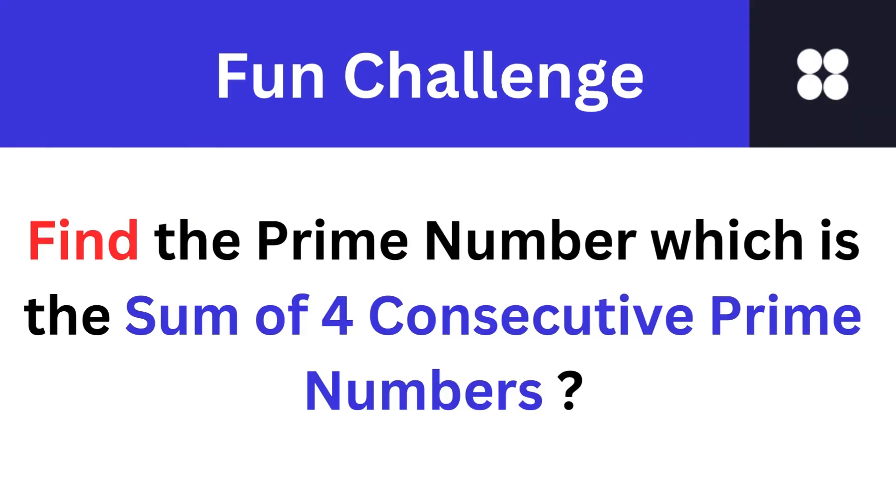Here is a fun challenge for you. Find the prime number which is the sum of four consecutive prime numbers. Find the answer and write it in the comment section.